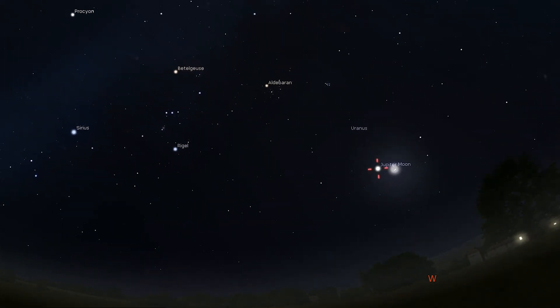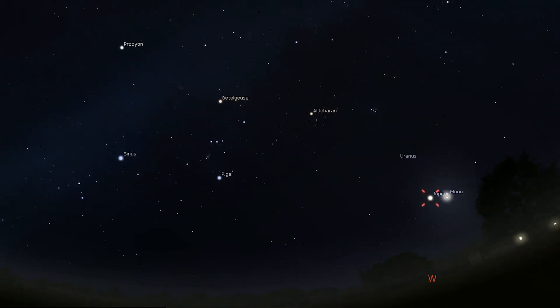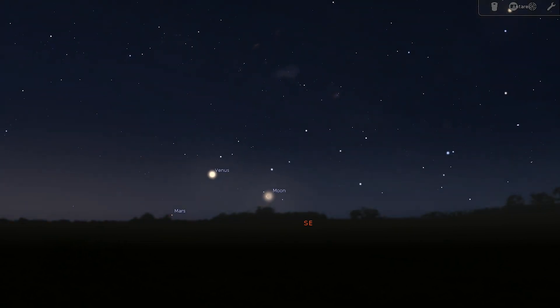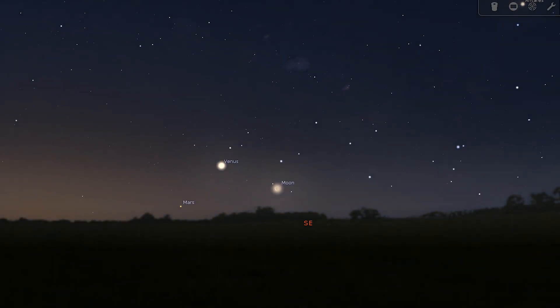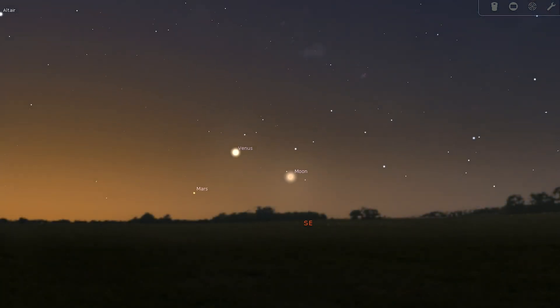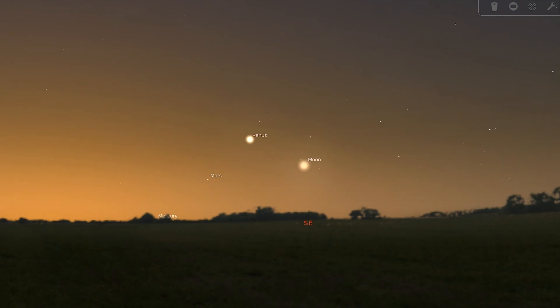Uranus is further east and spends the month within the same binocular field of view of the star Boteen. Meanwhile, Venus is an unmissable sight in the pre-dawn twilight at the beginning of the month, but is harder to spot by the month's end. It's joined by a gorgeous crescent moon on February 7th, with Mars also appearing to the lower left. The gap between the two planets will close until less than a degree separates them from the 21st to the 23rd.